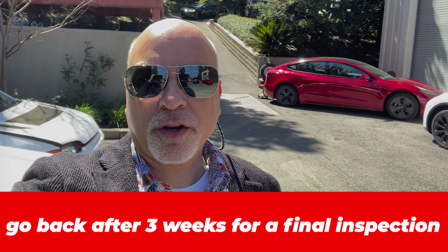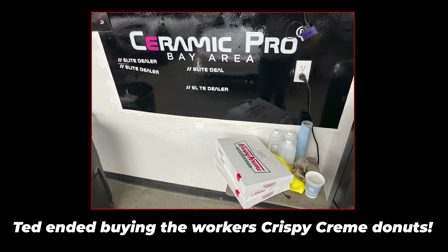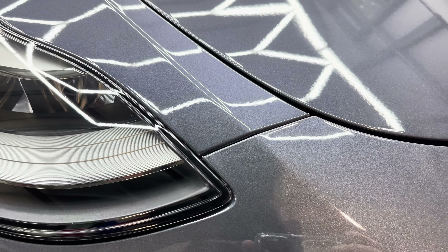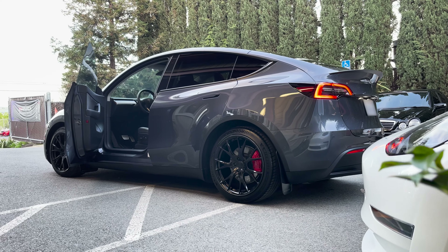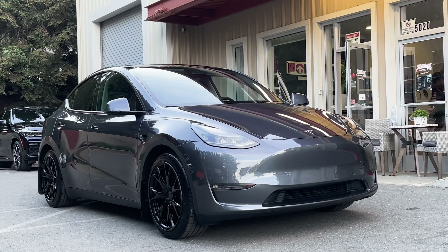One of the other things at Exclusive Motorsports is that if you're waiting and having some work done, they can actually bring you to get some lunch in the area — and that's what I'm doing right now. I'm going to have one of the workers here, AJ, bring me to get some lunch while they're finishing up my car. We'll see you next time.